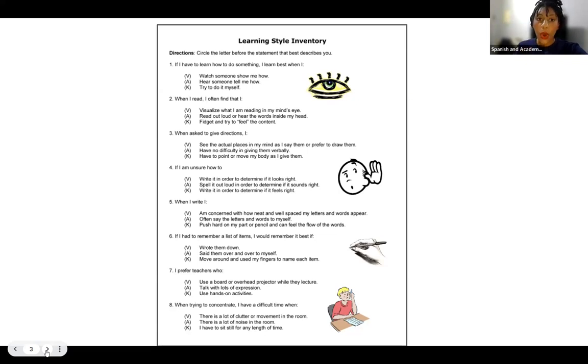Question two: when I read, I often find that I visualize what I am reading in my mind's eye, read out loud or hear the words inside my head, or fidget and try to feel the content. Question three: when asked to give directions, I see the actual places in my mind and say them or prefer to draw them, have no difficulty giving them verbally, or have to point or move my body at them.